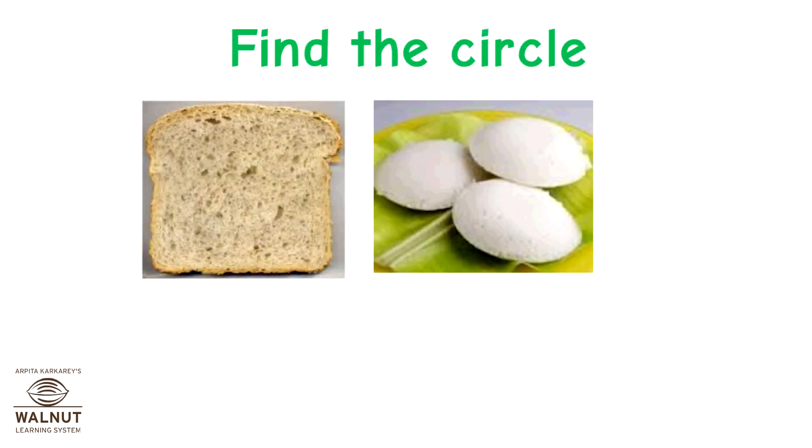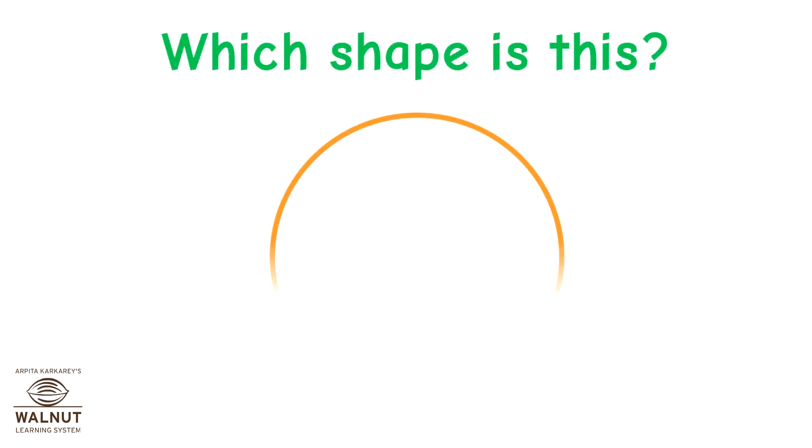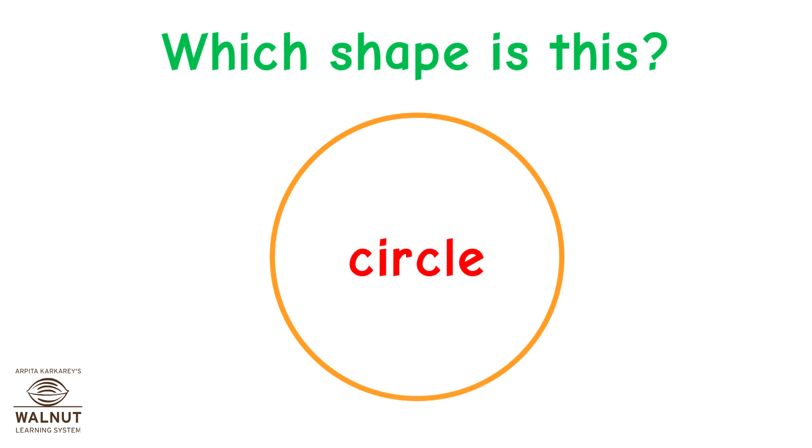Let's try to find the circle. That's correct. Good job! Can you tell me which shape this is? It is a circle.